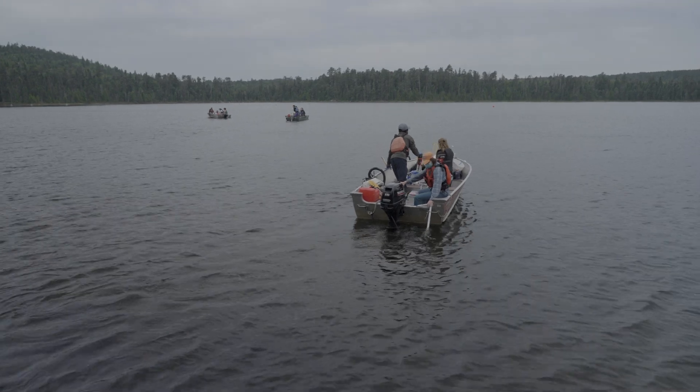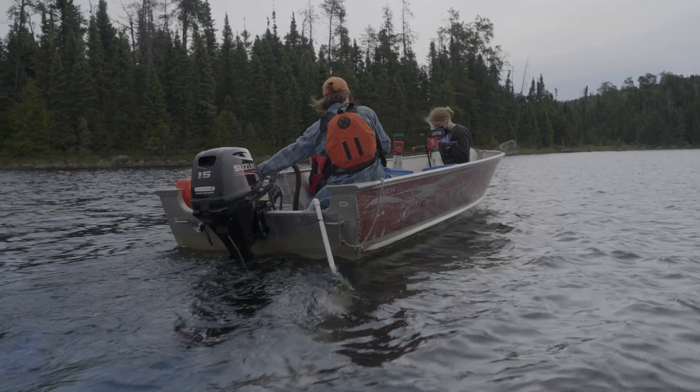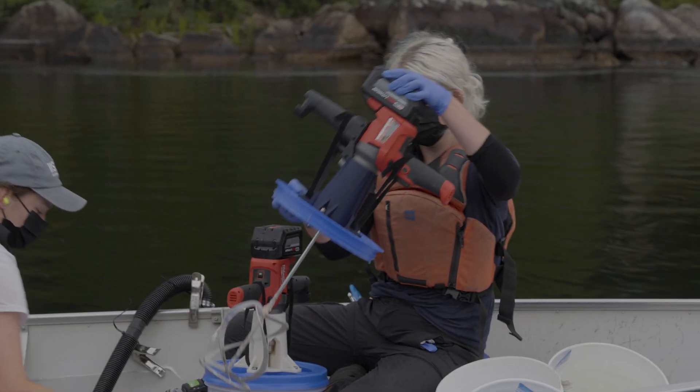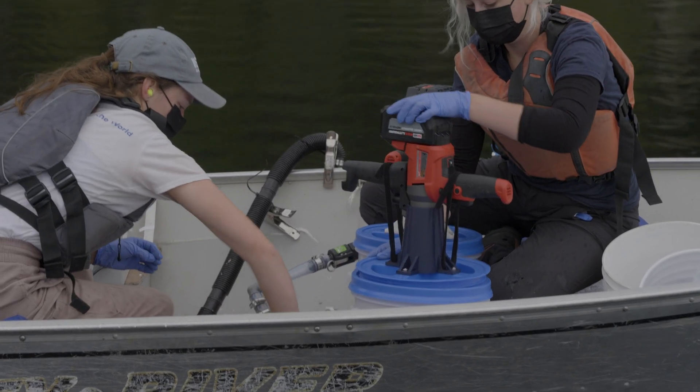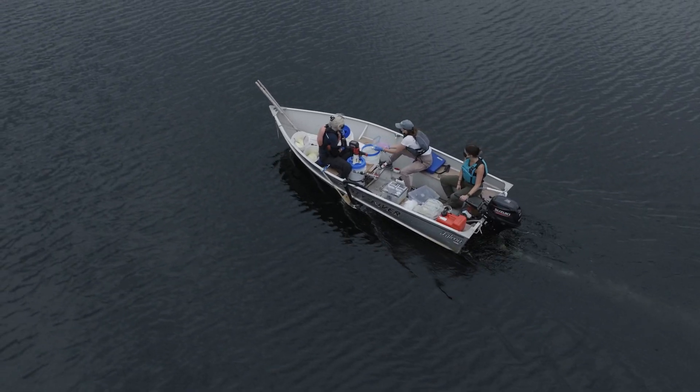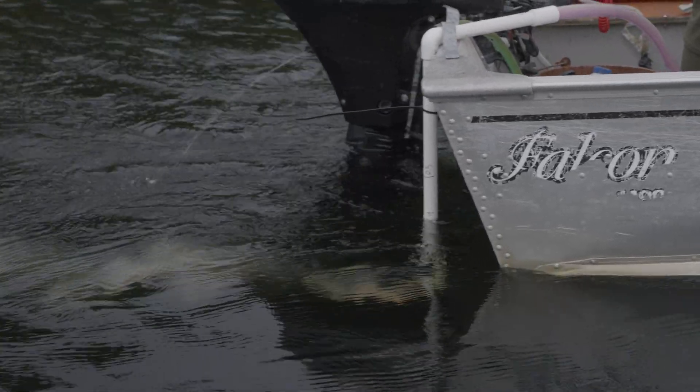We're adding microplastics to the lake every two weeks just to simulate stormwater outflow into lakes, which is occurring everywhere. This is going to be happening over the next three years. The amount of plastic we're adding is about — you can imagine — one cup of microplastics to an Olympic-sized swimming pool, and that's how much we're adding every two weeks.